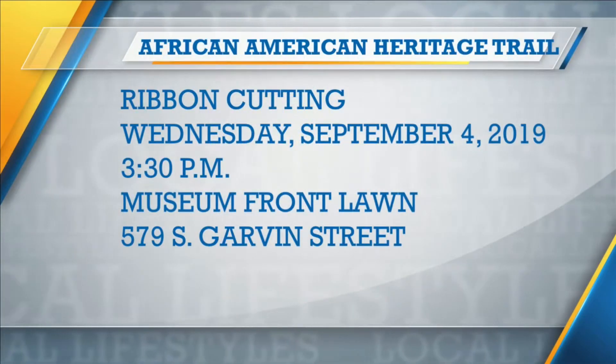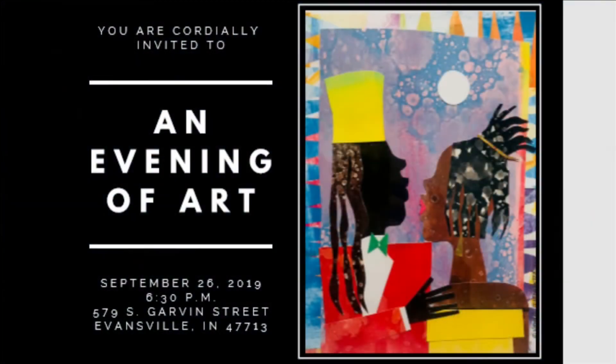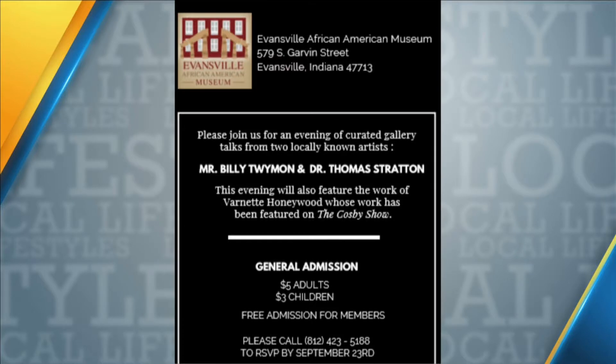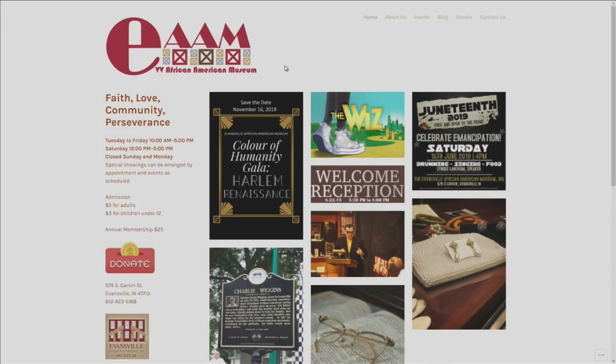We also have an Evening of Art on September 26th at 6:30 p.m. We have two local artists — Mr. Billy Twyman and Dr. Jonathan Stratton — and works by Vernetta Baker, who is also featured on The Cosby Show. It's great to highlight local artists but also have one who is internationally known. It's a curated event where you're given information about the art and you can meet the artists.